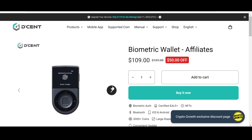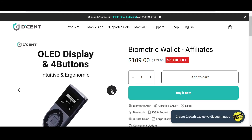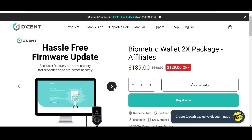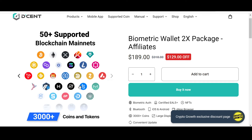Keep your assets safe — check out the Crypto Growth exclusive discount offer on Decent. They have a biometric wallet with 50% off, and a 2X package with $129 off if you follow the link in the description box below. Decent is convenient, safe, and secure to store your assets. It supports 3,000+ coins and tokens and 50+ blockchain mainnets, including the XDC network.